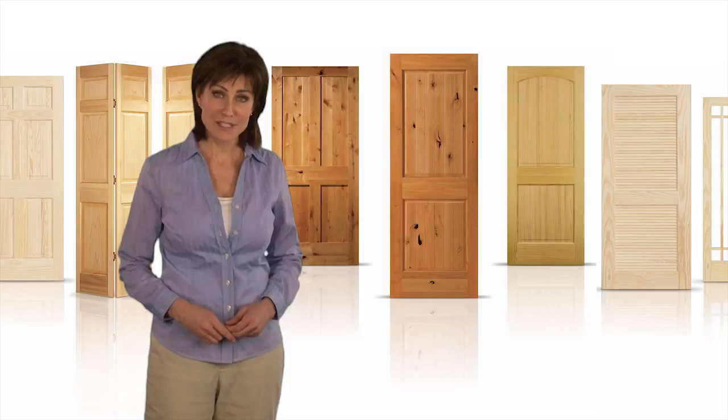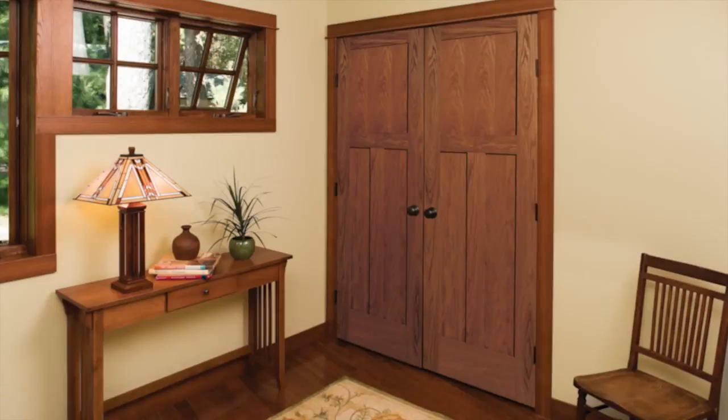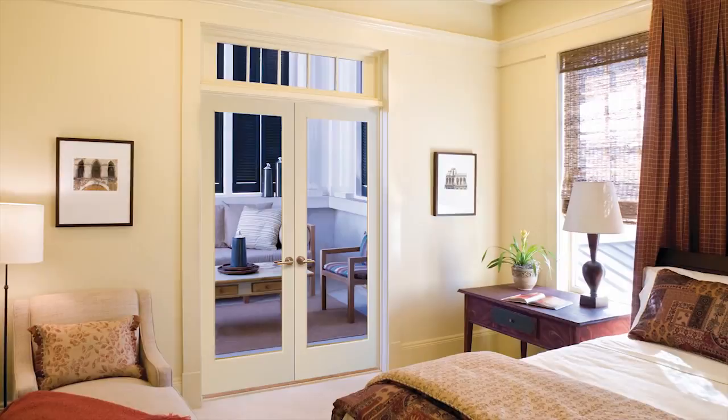Like most of us, your home is probably your biggest investment. So when you want to redecorate, you want long-lasting quality. That's why Jeld-Wen authentic wood doors, available at The Home Depot, are such a great choice for your home.